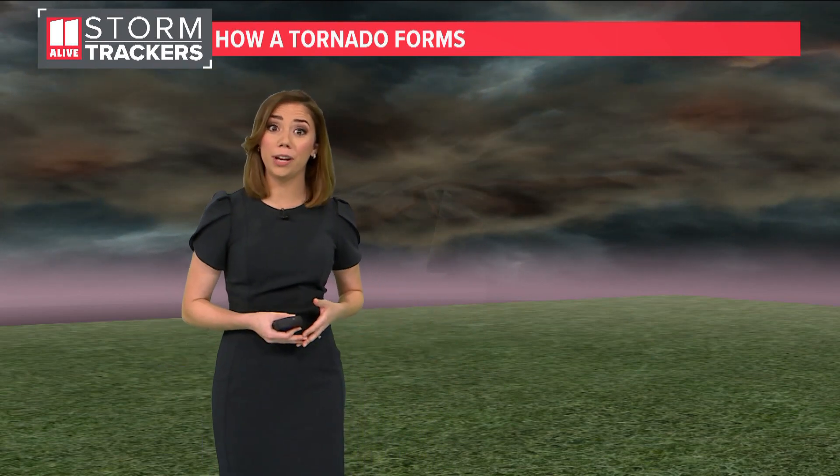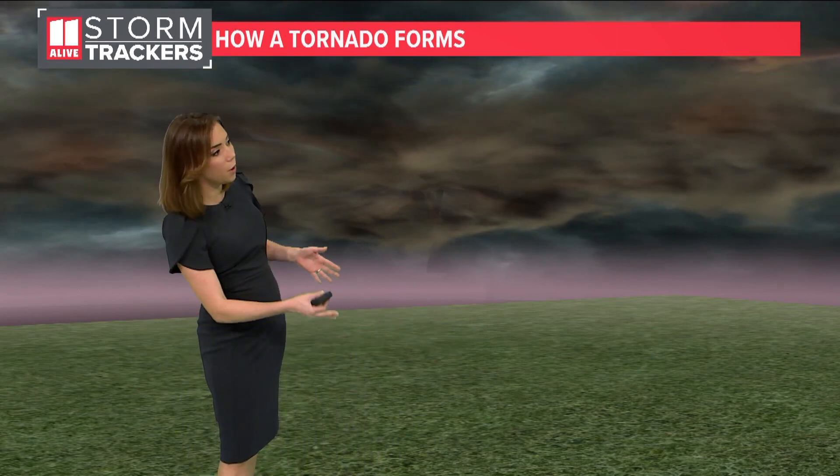When we have a tornado watch issued across North Georgia, it doesn't necessarily mean that there's a tornado on the ground right now, but it means the ingredients are there to where a tornado can form. So what are the ingredients we need? We need number one wind shear and number two, a strong thunderstorm to lift that wind shear and create some rotation in our thunderstorms.